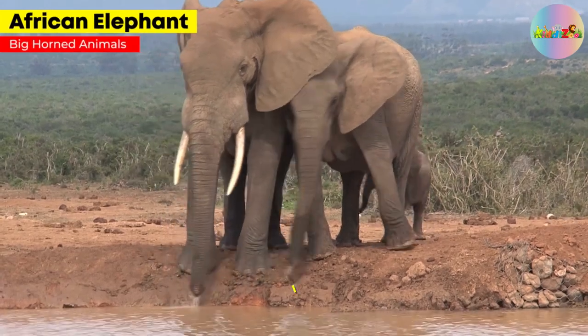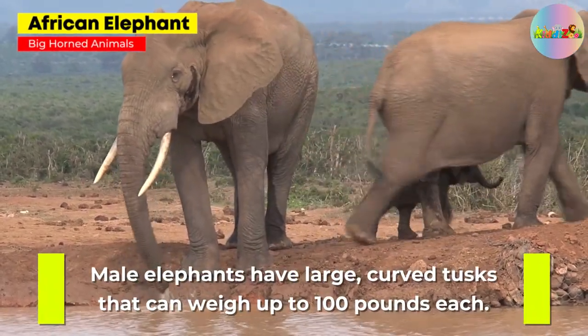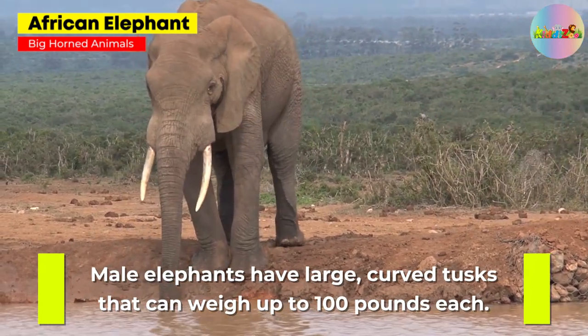African Elephant. Male elephants have large curved tusks that can weigh up to 100 pounds each.